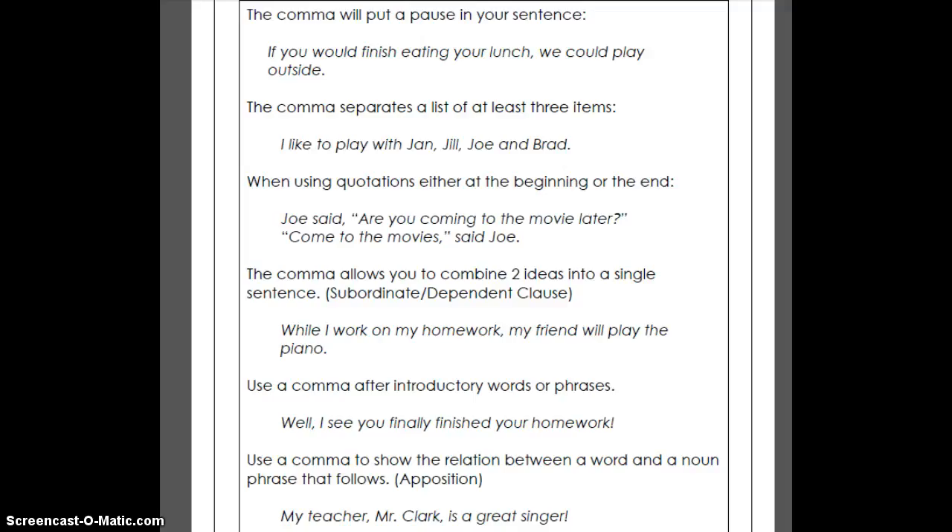One of the first reasons to use a comma is just for a pause in the sentence. If you take a look at this sheet right here on the screen, it says: 'If you would finish eating, we could play outside.' You see where we need a comma right in there? There's a little bit of a pause as you're reading that. 'If you would finish eating your lunch,' comma, pause, 'we could play outside.'